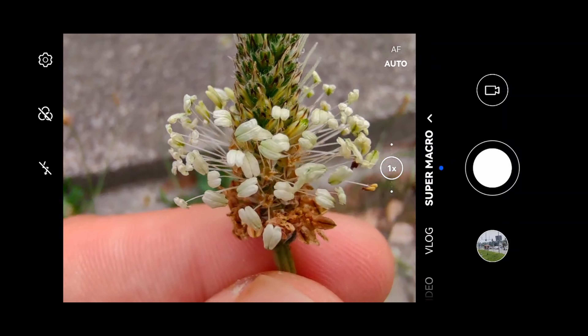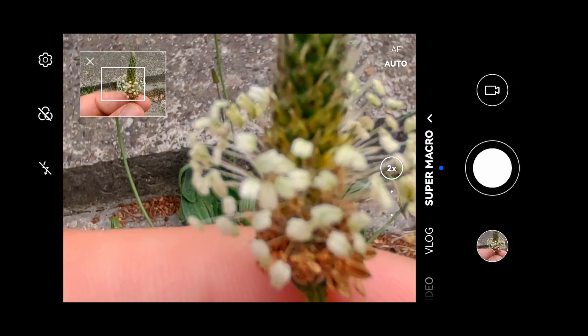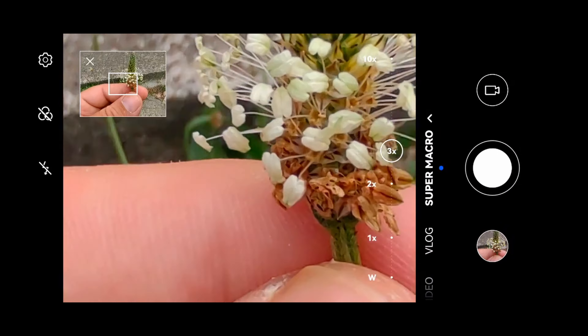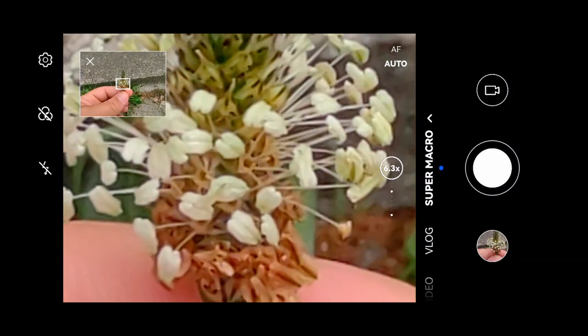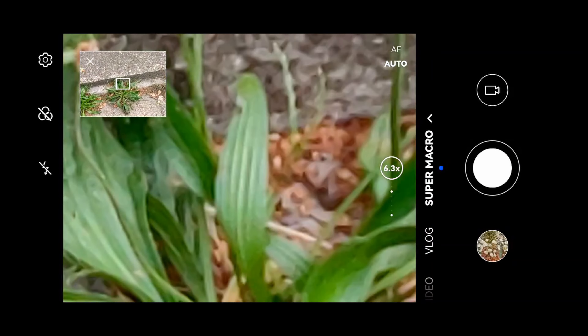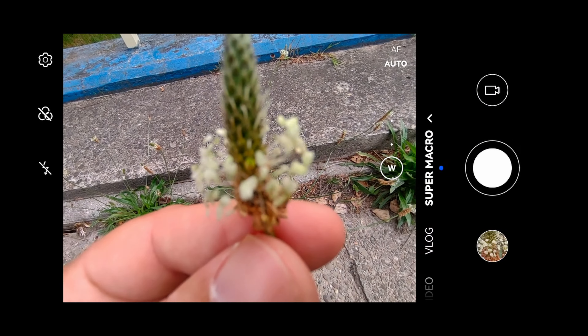Super macro — wow, now that's a macro! With zoom. And with — wow. I think if you just use the regular camera you also get that super macro — I could be wrong.